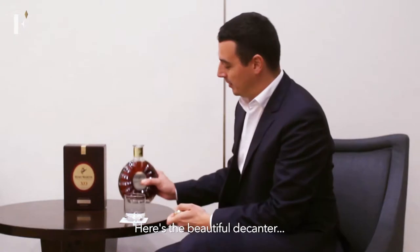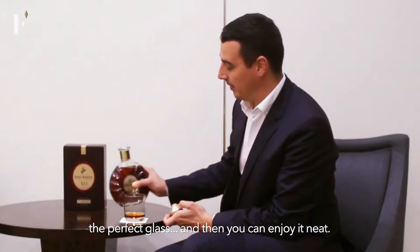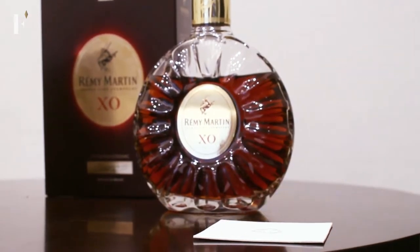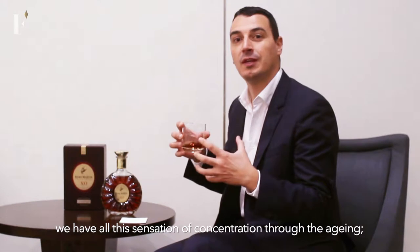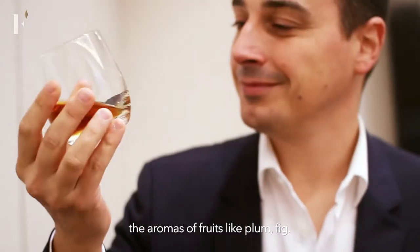So here's the beautiful decanter, the perfect glass, and then you can enjoy it neat. You will feel all these aromas coming one after another. First, you will have all this sensation of concentration through the aging, the aromas of fruits like plums, figs.